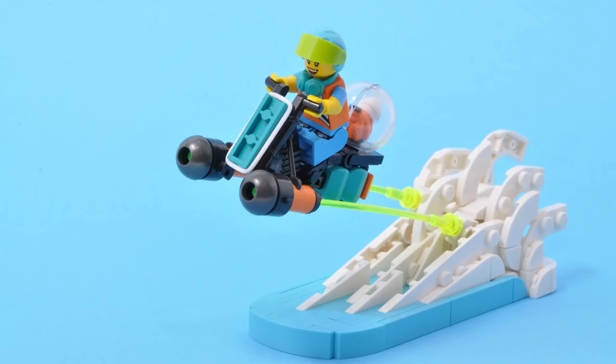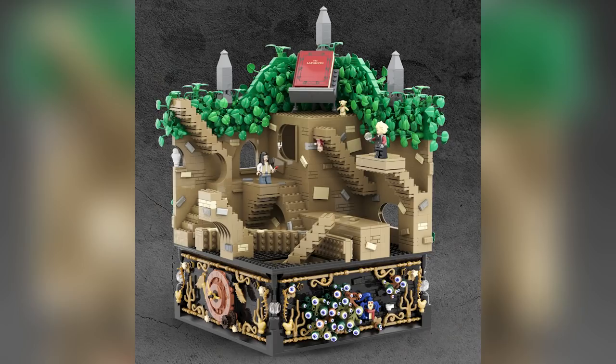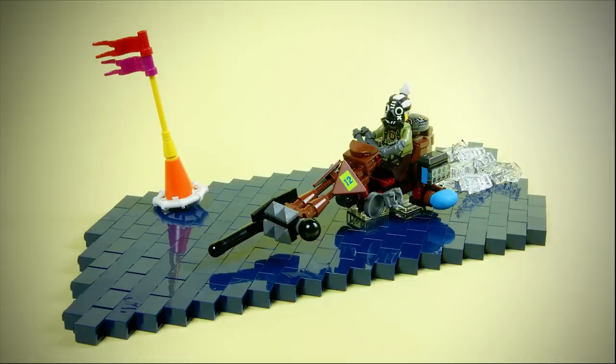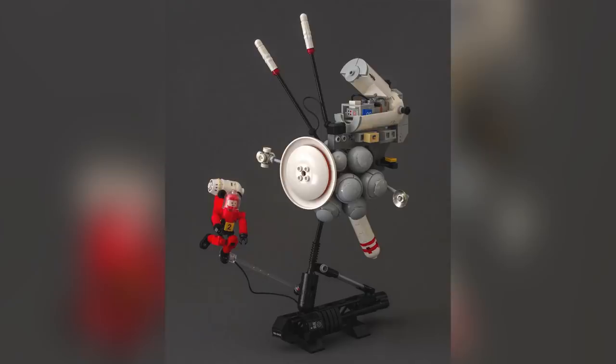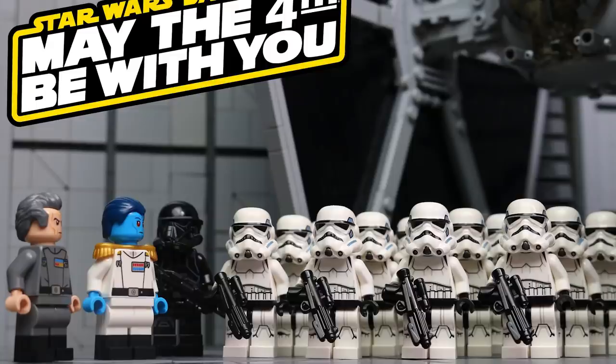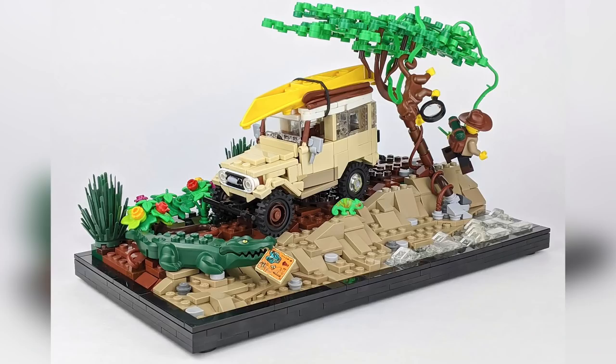So with that, those are my personal favorite top 10 MOCs of the week. Links to everything I'm showing and a whole lot more are in the description below. Let me know what you guys think about these creations in the comments below. If you enjoy our content, you can always like, subscribe, comment, and share — and we'll see you next time at Brick Vault.